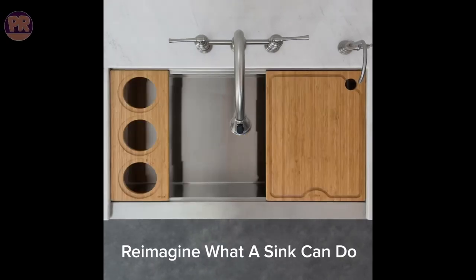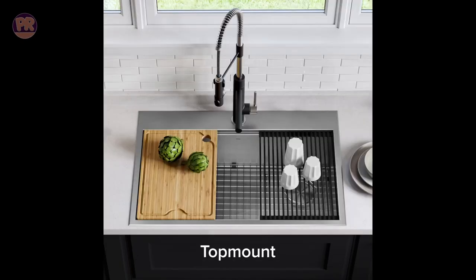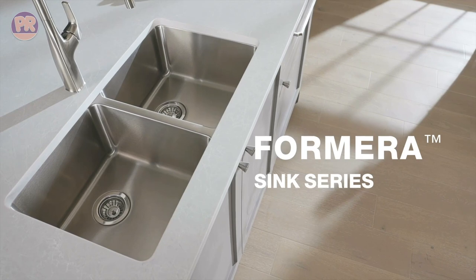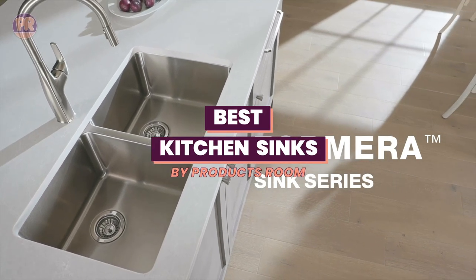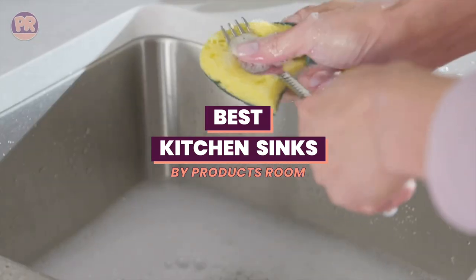What's up guys, welcome to Products Room. Your kitchen sink is one of the most important appliances in your home. It's where you do all of your food prep, washing up, and dishwashing. So it's important to choose a sink that's both functional and stylish. In this video, we're going to be sharing our top picks for the best kitchen sinks.